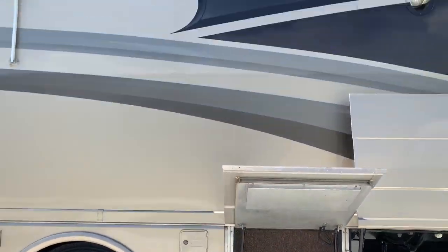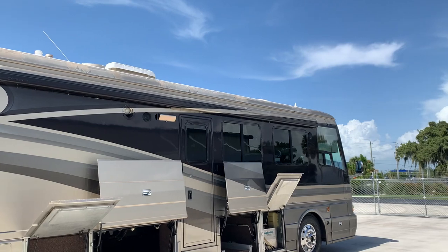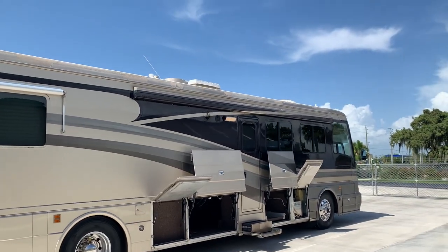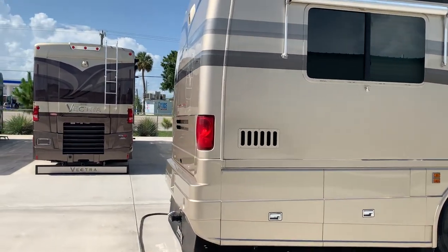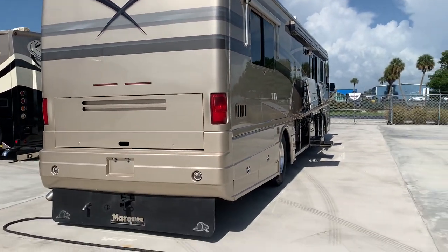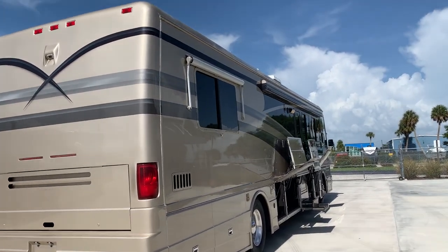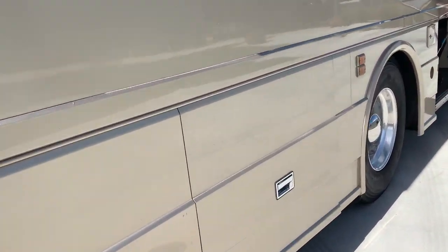There's a little storage area. Got the Gerard awning — it does work, I just hadn't put it out, my apologies. There's no rear ladder on the coach so I didn't get a chance to go up there and take photos, but I promise you the roof is excellent and it's all been resealed. Very little rust on this coach.